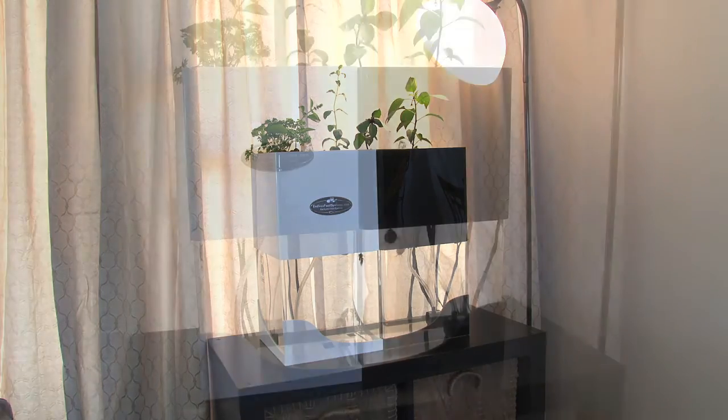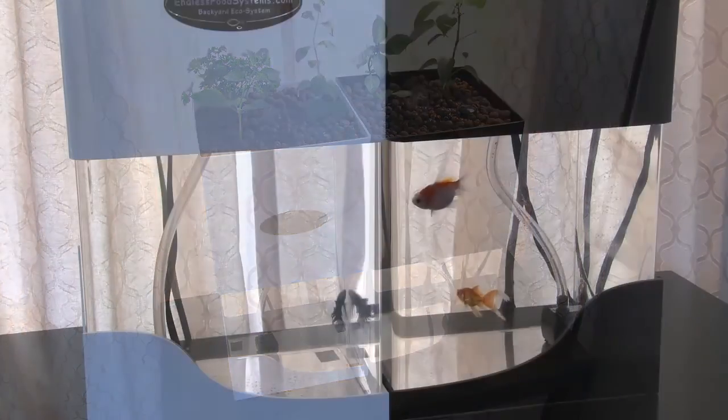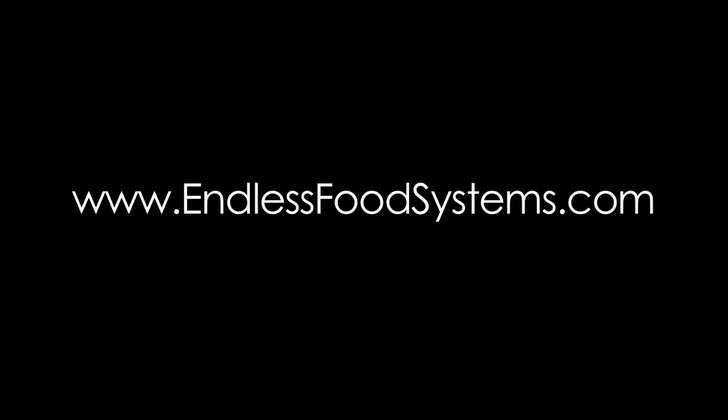These desktop units are available in black and white, and you can combine them together to get a cool effect. You can grow betta fish or goldfish — it really doesn't matter what kind of fish you put in there; we're just using their waste to power the plants. These little desktop units are going to be a huge hit. They're super easy to maintain, they're attractive, and you can put one in your kitchen and get fresh basil anytime you want. Grow with us today and visit us at EndlessFoodSystems.com.